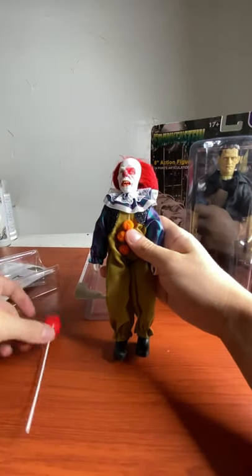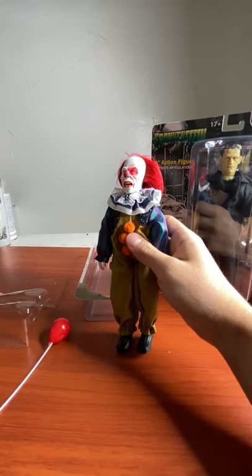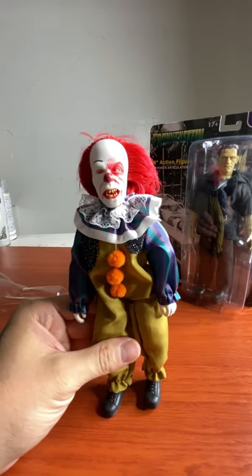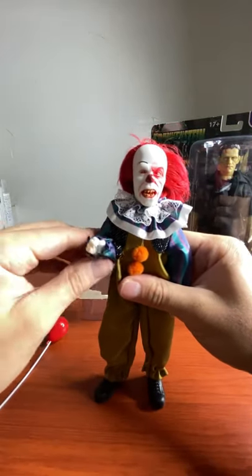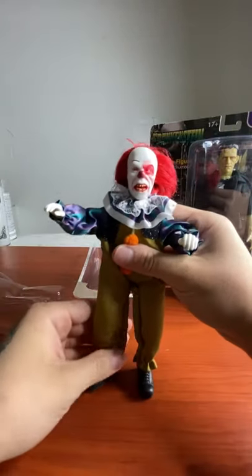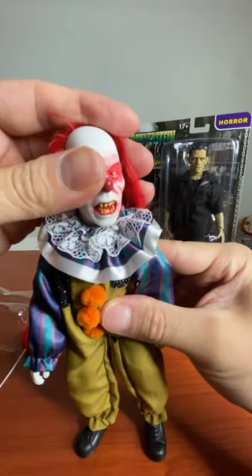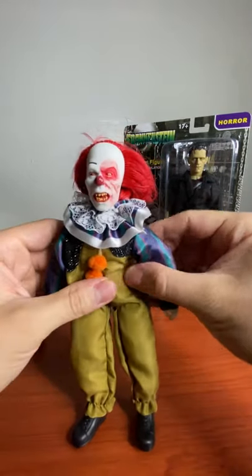Check out Pennywise first. I think these have 14 points of articulation. This is your boy Pennywise. Let's take a closer look at this Pennywise from Mego — 14 points of articulation.